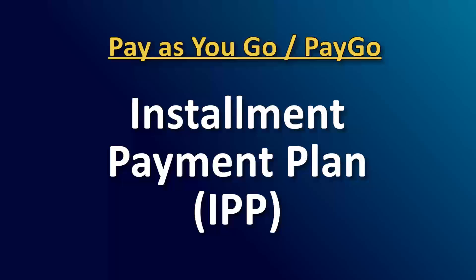Keep in mind, an IPP is a payment agreement made between you and the school, regardless of financial aid availability. Once the payment deadline has passed, you may continue to register for courses prior to the first day of each individual course.